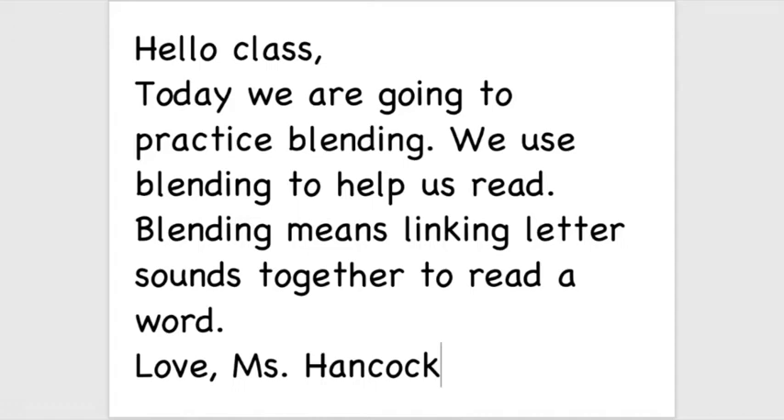I'll read it one more time. It says: Hello, class, comma. Today we are going to practice blending — can you say blending? — period. We use blending to help us read, period. Blending means linking or putting together letter sounds together to read a word, period. Love, Miss Hancock. Great.